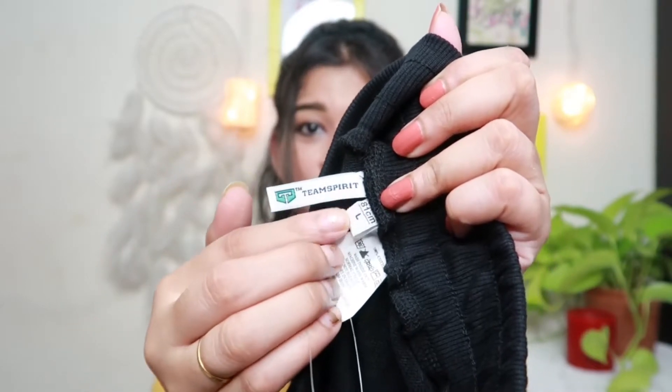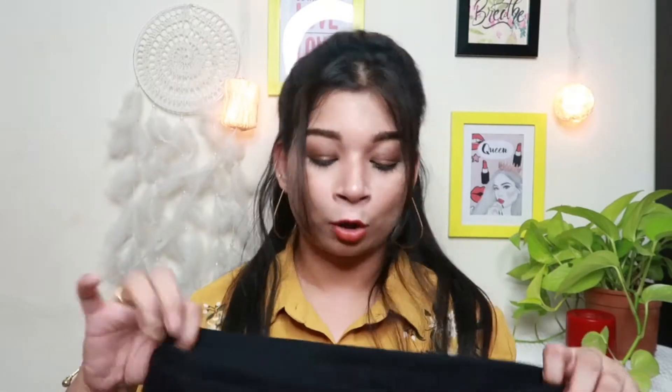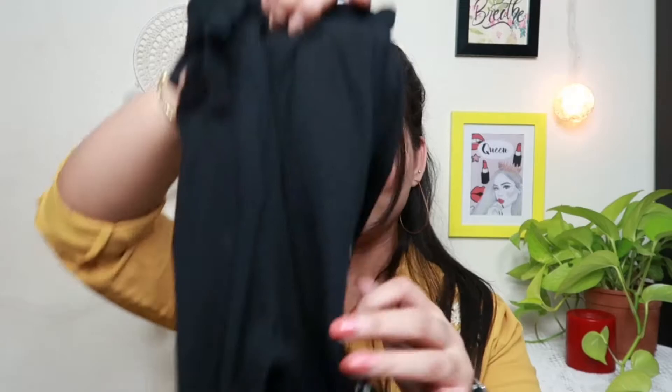This is the Team Spirit brand and I ordered size large. For bottom wear I always prefer to order a size larger — for workout, yoga, and walking. If the bottom wear is comfortable, I feel good. Although medium size is perfect, I always end up buying large for bottom wear. So that is it for the black jogger pant.